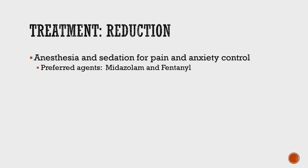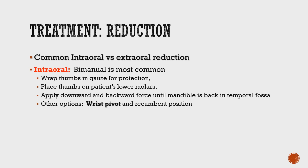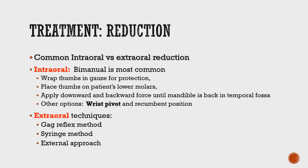For reduction, first make the patient comfortable. Good starting medications would be midazolam and fentanyl. A great anesthetic would be propofol, which has a short half-life and is also an anti-emetic. The most common reduction method shown here is the intraoral bimanual method: wear gloves, wrap your thumbs in gauze for bite protection, place thumbs far back on the lower molars, get a good grip, then push the mandible down and back to relocate the jaw.